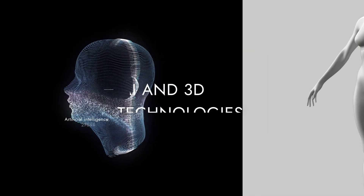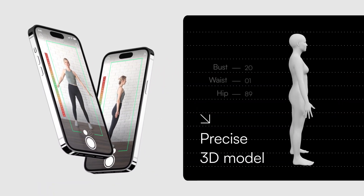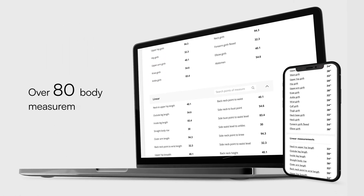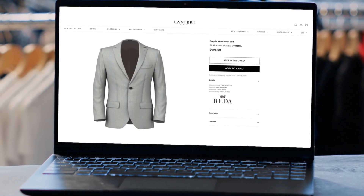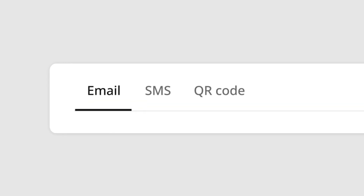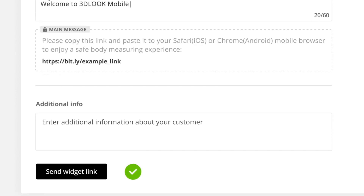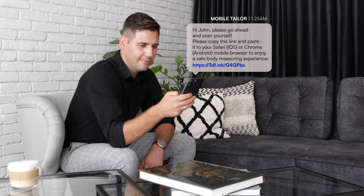Using cutting-edge AI and 3D technologies, just two smartphone photos generate precise 3D models and over 80 measurements in seconds, seamlessly integrated with your website, retail environment, or via email links and direct SMS sent through your Mobile Tailor customizable admin panel.